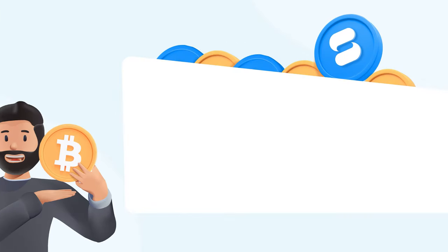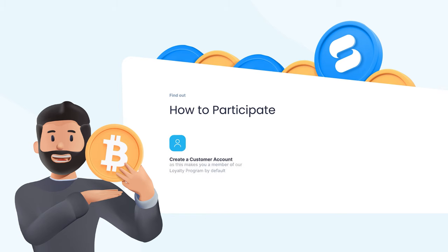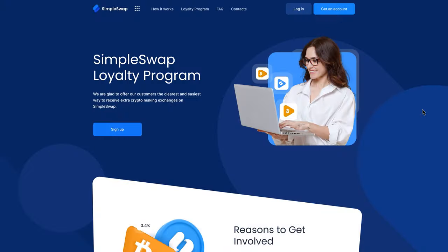To participate in our loyalty program, you just need to follow these simple steps: create a customer account, use our service and receive SWAP for every exchange, upgrade your cashback subscription, and enjoy earning extra BTC.